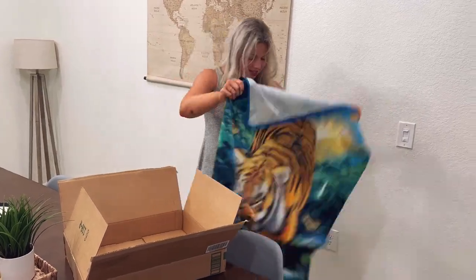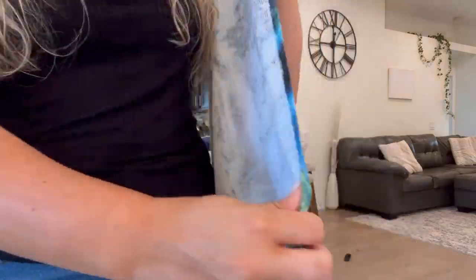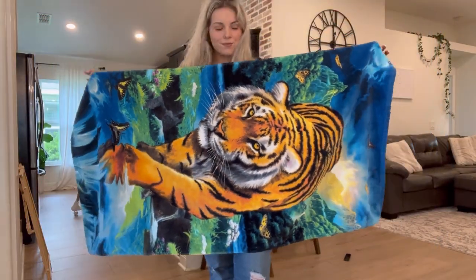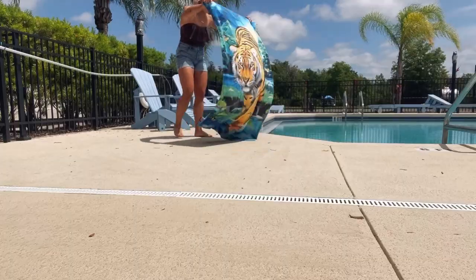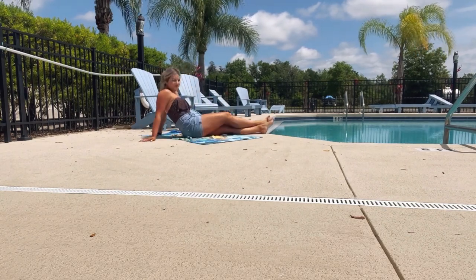I'm always on the search for good towels that double as a beach or a bath towel. So of course I had to go on a search online and I ended up stumbling across this Home Moonlight Tiger cotton beach towel. The texture is like nothing I've ever felt — it's not only super soft because it's made with cotton, but it's also so absorbent.